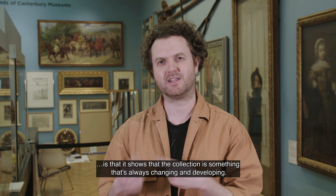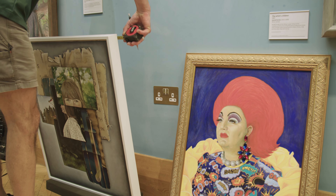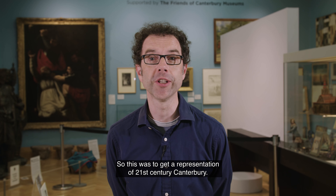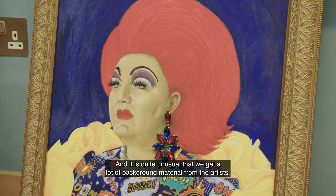The most exciting thing about these three new portraits is that it shows the collection is something that's always changing and developing. We very rarely work with artists who are still alive — that was the whole point of the project, in that a lot of the pictures are representative of Victorian Canterbury, so this was to get a representation of 21st century Canterbury.